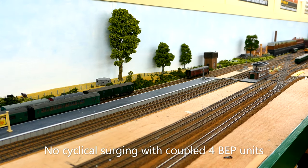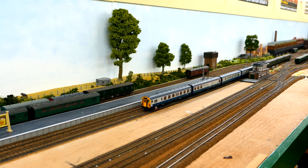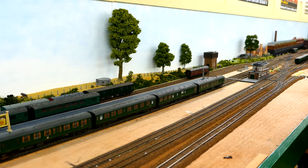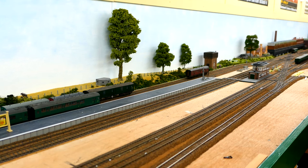All this suggests the surging is down to a differential in motor speeds. So let's try something slightly different. Here we have the four BAT units — blue, grey and green — running together. Both are slightly faster than the SEP units. And as can be seen, no surging.